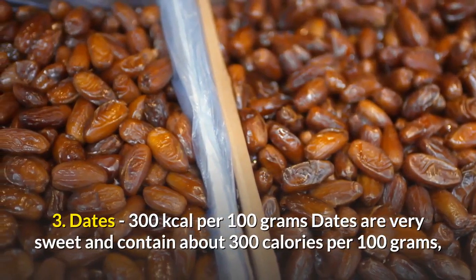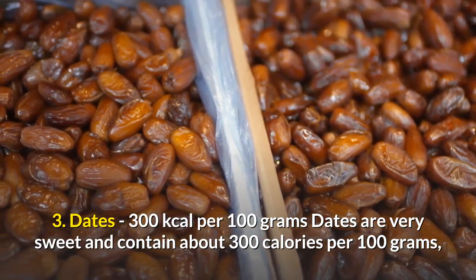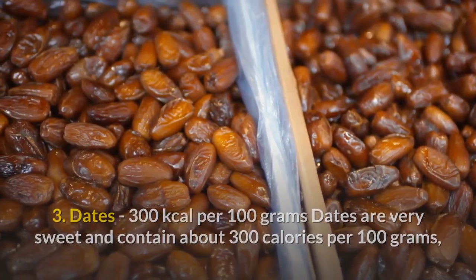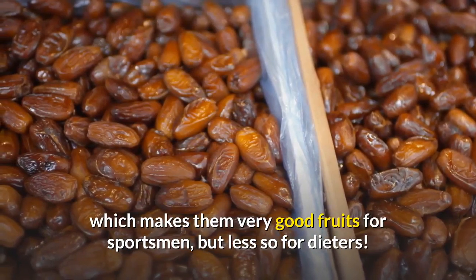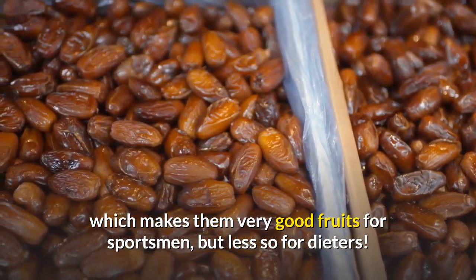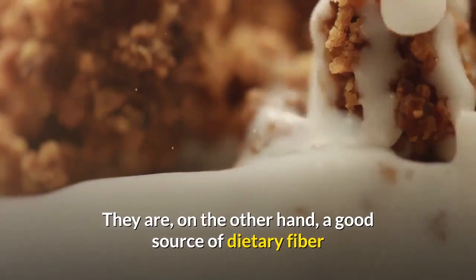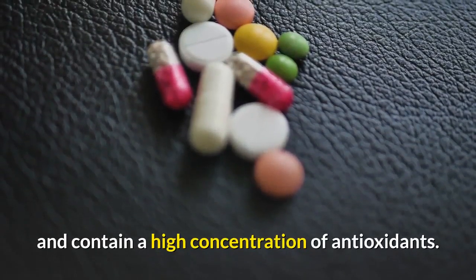3. Dates — 300 kilocalories per 100 grams. Dates are very sweet and contain about 300 calories per 100 grams, which makes them very good fruits for sportsmen, but less so for dieters. They are, on the other hand, a good source of dietary fiber and contain a high concentration of antioxidants.